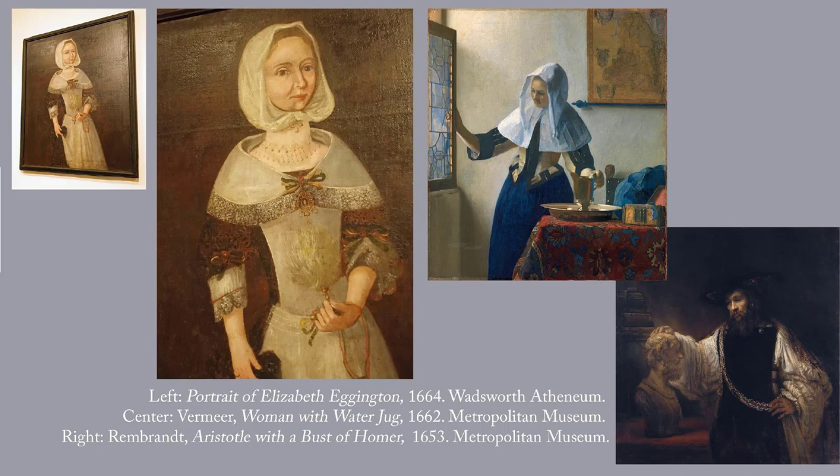Just to give you a sense of where we are in Europe at the same time: in the same decade, Vermeer was working, and Rembrandt and Hals.